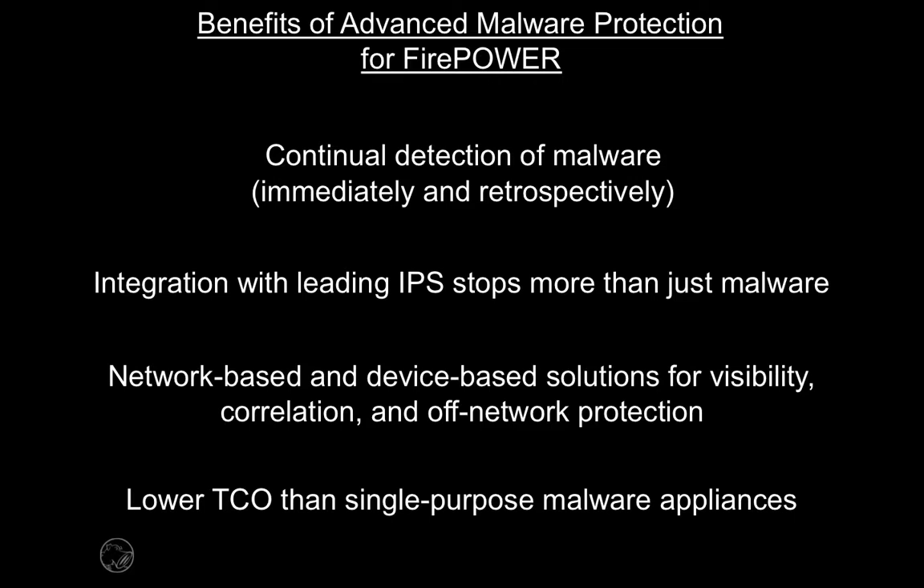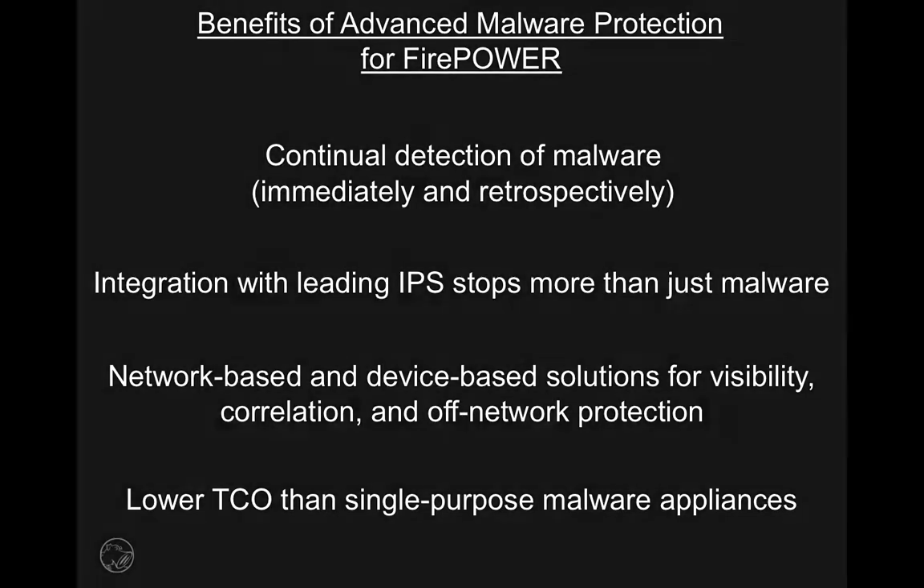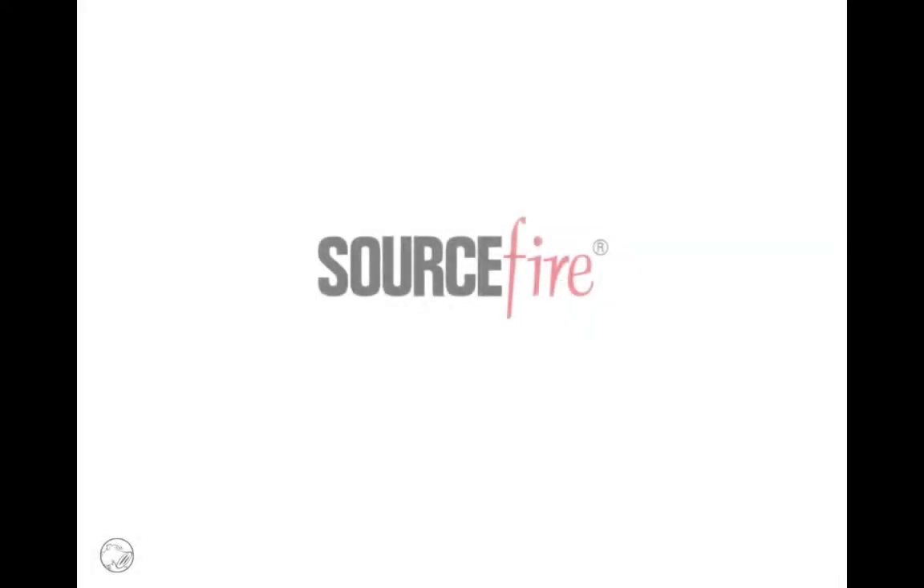Sourcefire Advanced Malware Protection for Firepower is only the most recent in a series of game-changing innovations in network and device-based security. Be sure to visit our website and check out our other videos for more information.